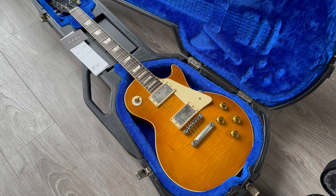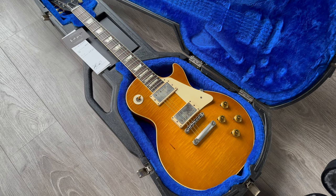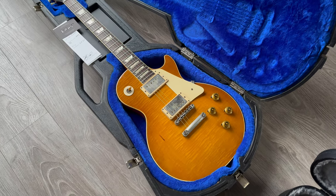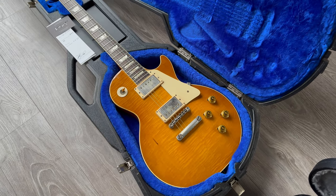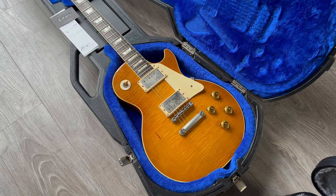Hello everyone, welcome back to the channel. This is Remco from rjvguitars.com, proud to show you this week's new arrivals. It's a pretty great bunch again by Gibson, Fender, and Suhr, so please hang on, grab some popcorn and walk with me past all these beauties.